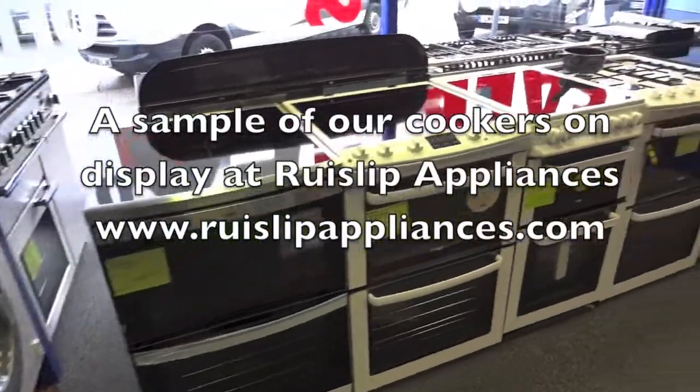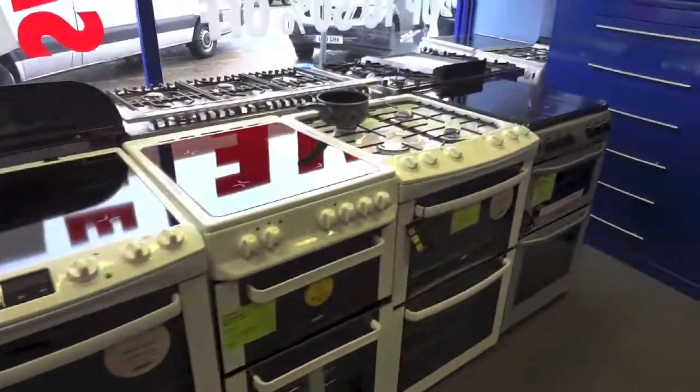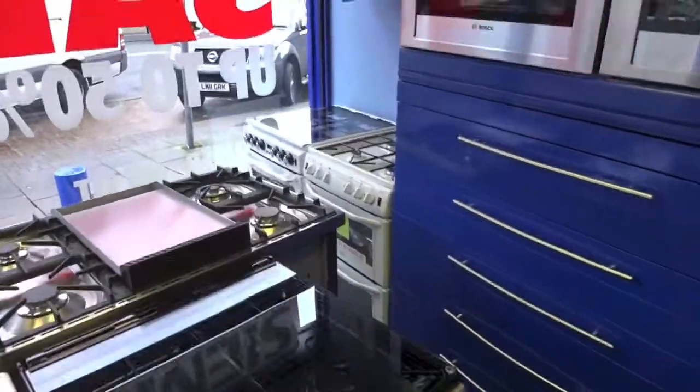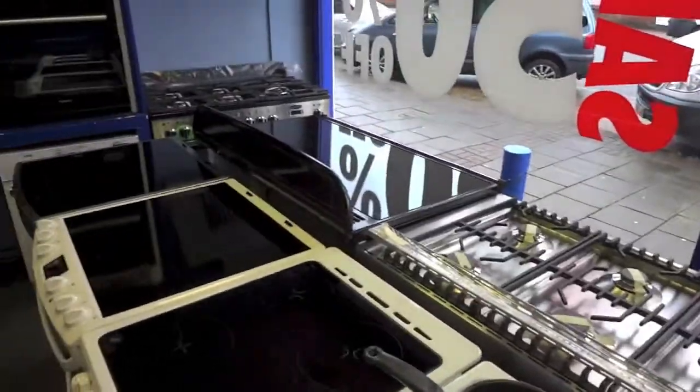We have a nice selection of free-standing cookers — sometimes not quite as many as we would like. We've got gas, electric, dual fuel, and range cookers, again in gas, electric, and dual fuel.